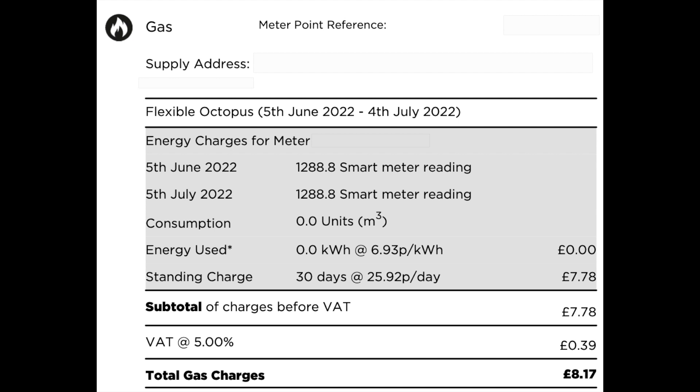Gas: 30 days for the same period, 5th of June to 4th of July inclusive. No cubic metres of gas used during the month. The bill less standing charge was unsurprisingly zero. Standing charge was £7.78, VAT was 39p. So our total energy bill for June was £23.